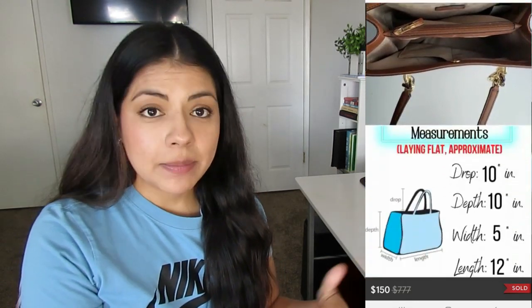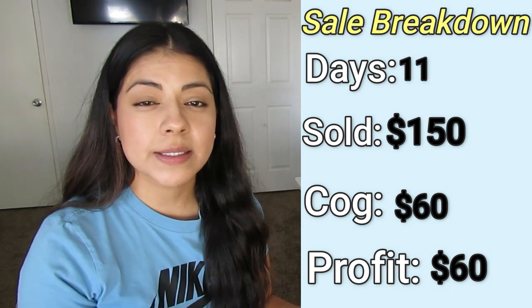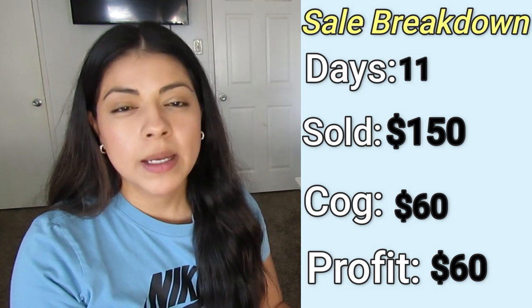The third high profit sale was this Michael Kors Sofia large leather tote bag. It sold on Poshmark in 11 days for $150. I paid $60 and the profit was $60 as well. The reason why the profit and the cost of goods are the same is because this is a consignment item. My cousin has been giving me lots of things to resell for her. The deal was we'd go half and half on the profit. Once I know the final earnings, I divide that in half and put her portion in my cost of goods section on my spreadsheet.